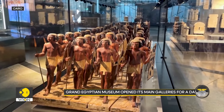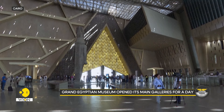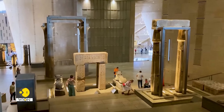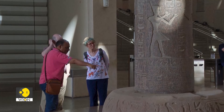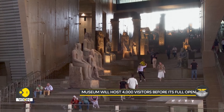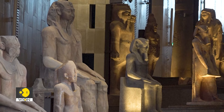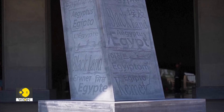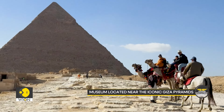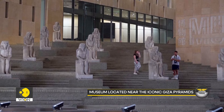Officials announced that the Grand Egyptian Museum partially opened its main galleries for one day, featuring 12 halls that explore various aspects of ancient Egypt. This trial phase, part of a project that has cost over one billion dollars and has been more than a decade in the making, will accommodate 4,000 visitors ahead of the official opening, which is yet to be scheduled. The long-awaited museum is located near the iconic Giza pyramids and has faced multiple delays, including setbacks due to the COVID-19 pandemic.